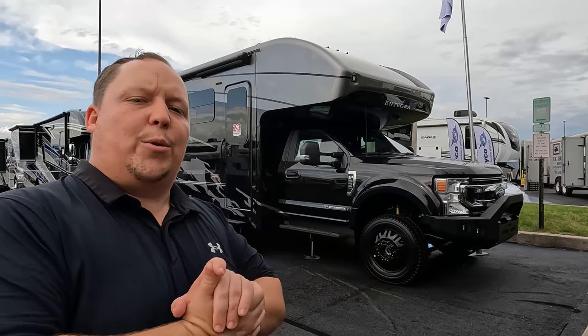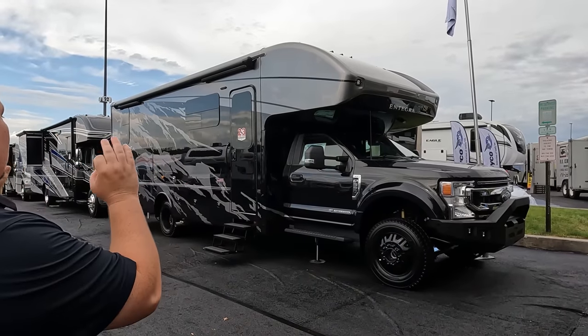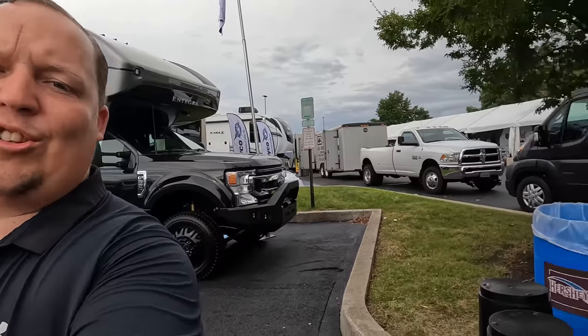Welcome back again. Today I am super excited. This is the world debut of the all new Accolade XT. Before I begin, gotta say hi to Jen. The Hershey Show actually starts tomorrow — it's Wednesday through Sunday. It's one of the biggest, if not the biggest, RV show in the country. We're getting to see a lot of inventory here that we don't always get to see.